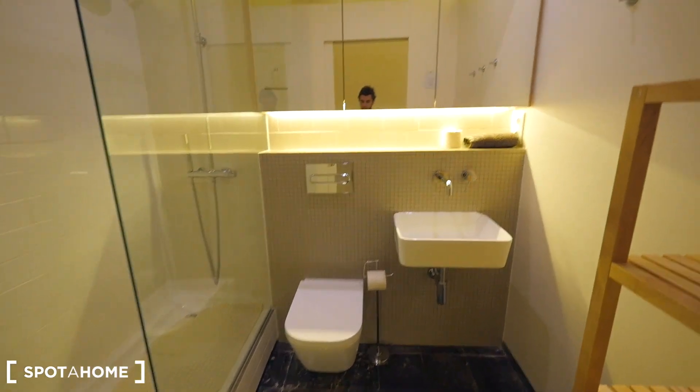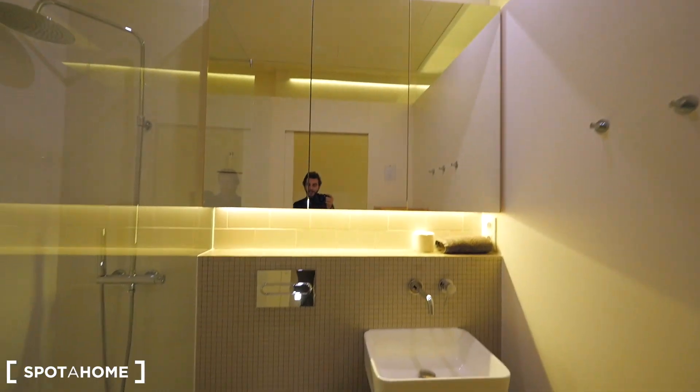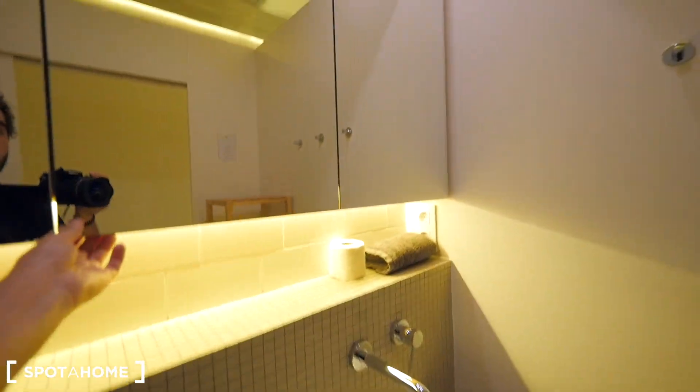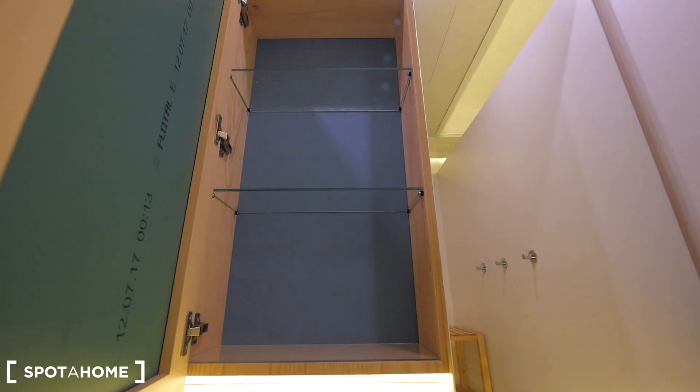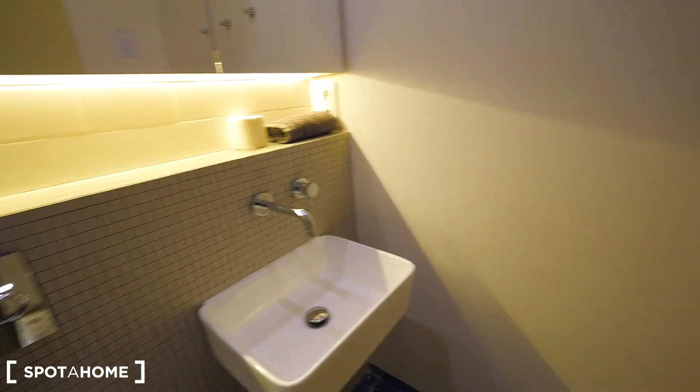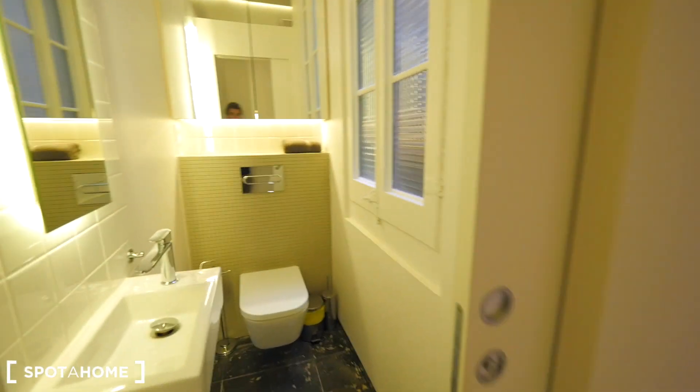In the main bathroom there's a toilet, a sink, cool lights inside, and a shower. There's a nice place to put bath stuff, shampoo, and everything. There's a fixed window to the living room and another fixed window to the toilet. There's some space inside, and shelving with towels.